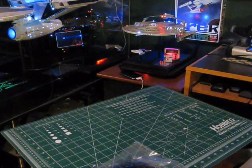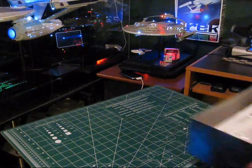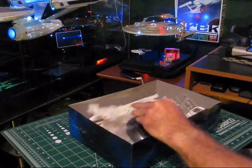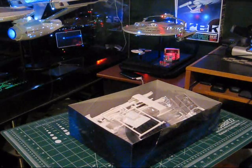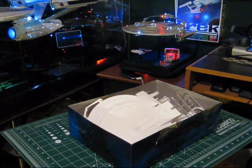This has been the Enterprise B in 1-1000 scale from Round 2 Polar Lights. I really think this is a nice model — I'm really happy about the quality, and I'm just glad to see that Round 2 is continuing to produce these. I'm glad to see other people out there building them as well.